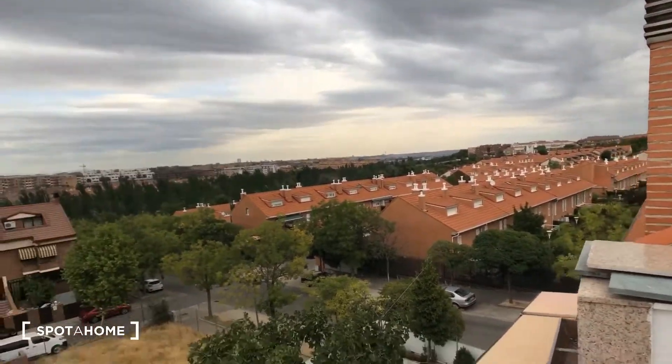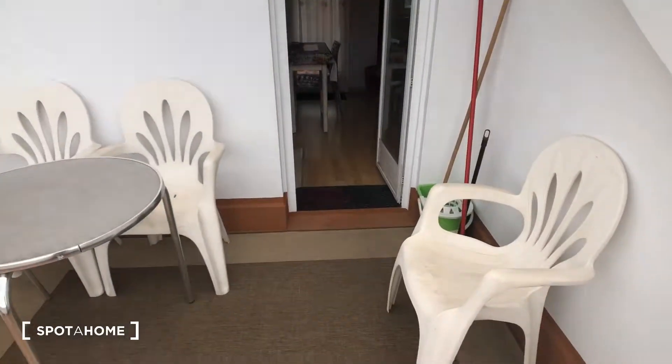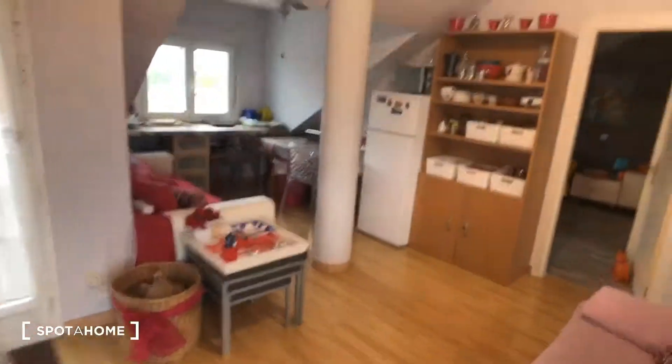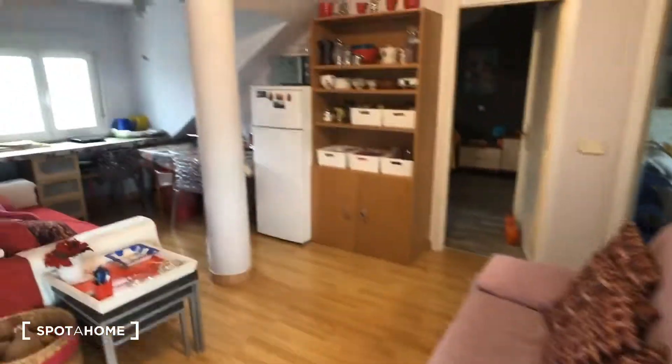That's it — we've seen everything. We'll come back inside. For Spada Home, this was Kelly, and we hope to see you soon. Bye bye!